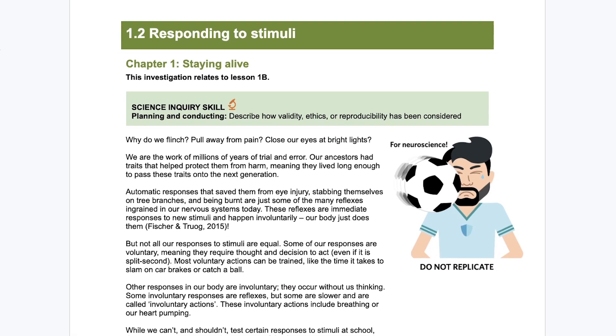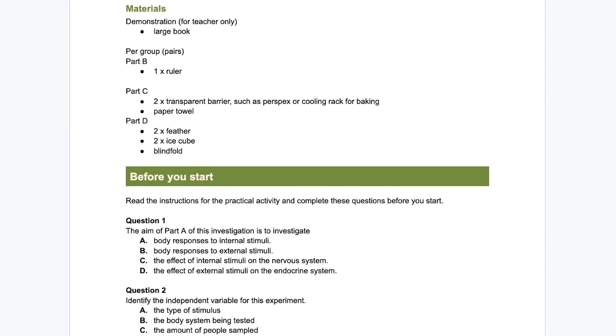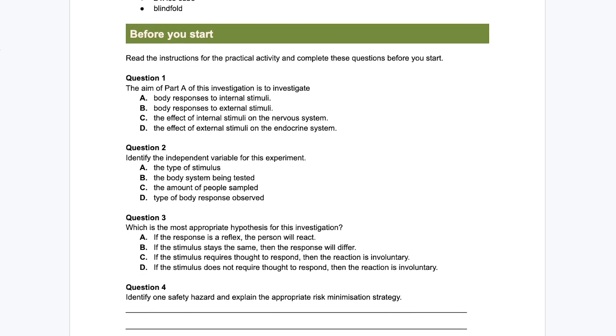Did I mention pracs? Really awesome pracs for every topic, each linked to a science skill. Like, actually how awesome? The kind of pracs you and your students actually want to do. Plus prac risk assessments from Risk Assess for your lab team.